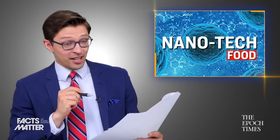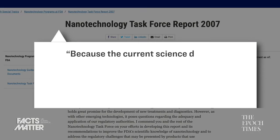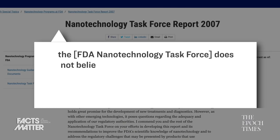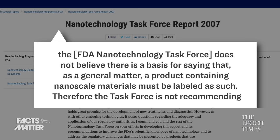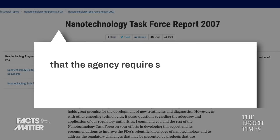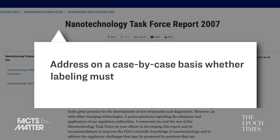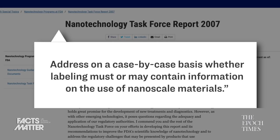Here's specifically what it says in the 2007 FDA guidance document: "Because the current science does not support a finding that classes of products with nanoscale materials necessarily present greater safety concerns than classes of products without nanoscale materials, the FDA Nanotechnology Task Force does not believe there is a basis for saying that, as a general matter, a product containing nanoscale materials must be labeled as such. Therefore, the task force is not recommending that the agency require such labeling at this time. Instead, the task force recommends addressing on a case-by-case basis whether labeling must or may contain information on the use of nanoscale materials."